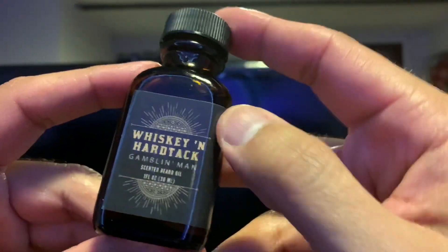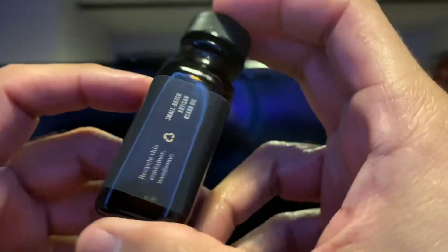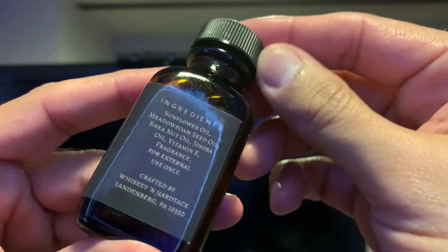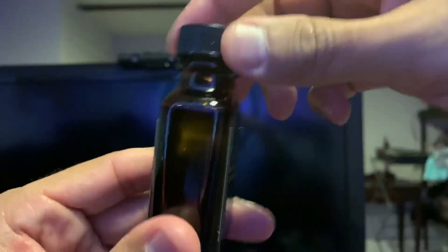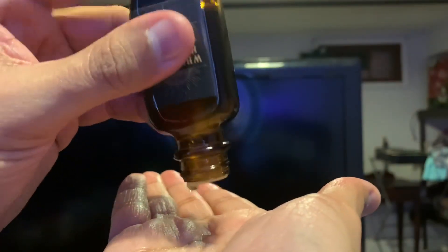Here is the oil label on the front — Whiskey and Hardtack, The Gambling Man. Here are your ingredients for the oil; take a freeze frame of that and you can read that at your leisure as well. It is the square glass bottle variety with the restrictor top — not a problem of course. Put it in hand, turn it upside down, give it a couple taps and that oil comes right out.